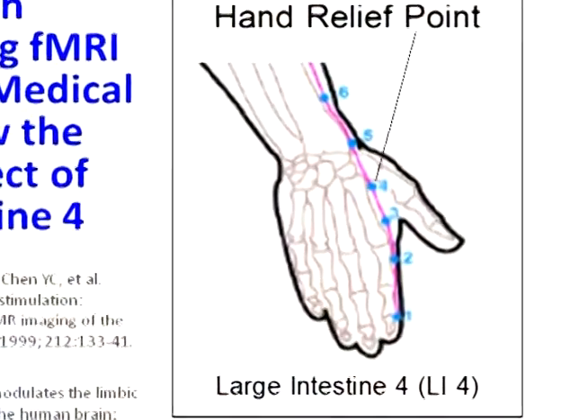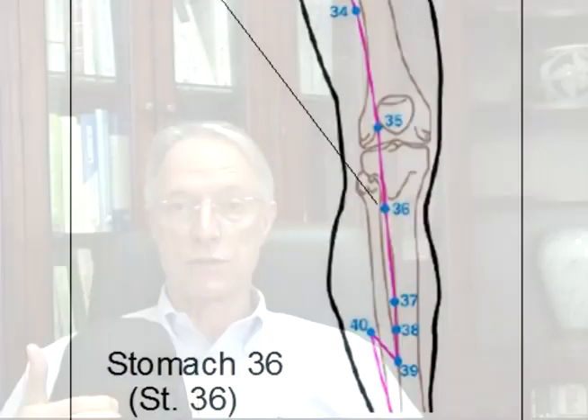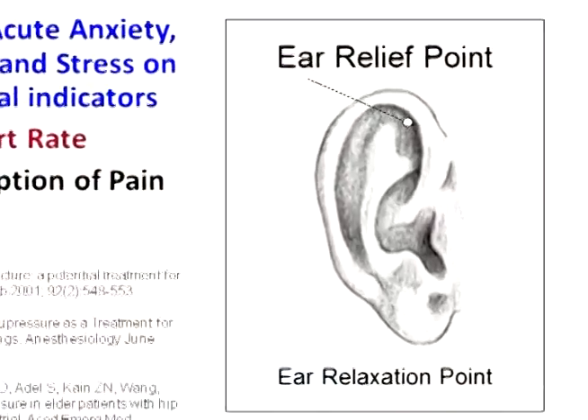Let's quickly review these acupressure points one more time. The first is large intestine number 4, located on the back of the hand. The next is stomach number 36, located just below the knee — come down below that little bump at the top of the lower leg bone, move just to the outside, barely sliding off the bone. Extra point number one is located directly between the eyebrows. And the ear relaxation point is here in the top hollow area of the ear.